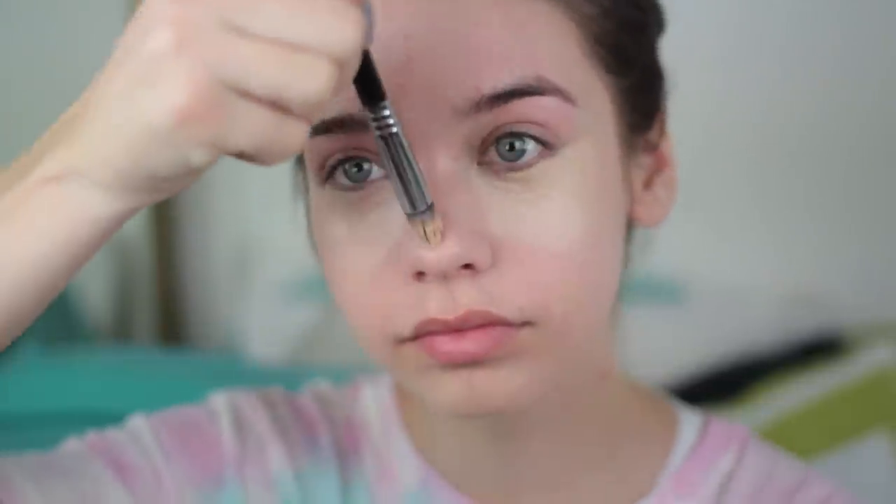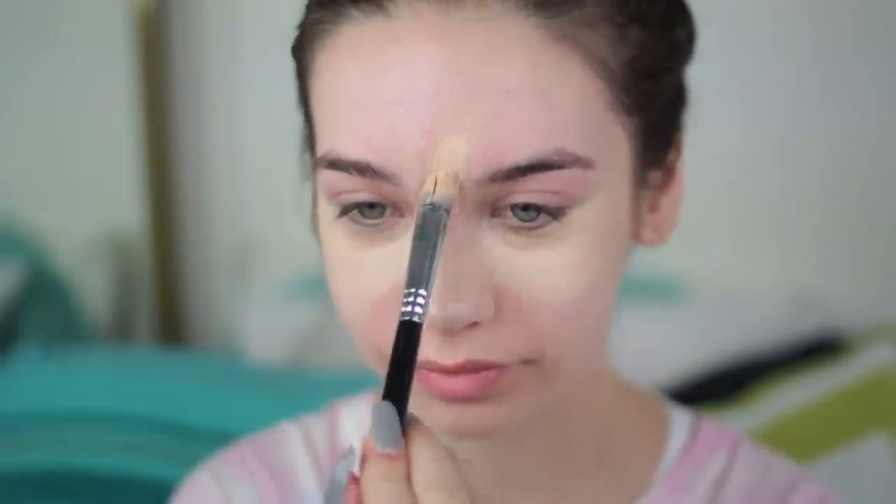It definitely is lighter. I'm making this in kind of a triangle shape underneath my eye — this is just highlighting my face. I love highlighting and contouring, it's like my favorite thing to do. I also go down the bridge of my nose and on my forehead, and then down on my chin too.